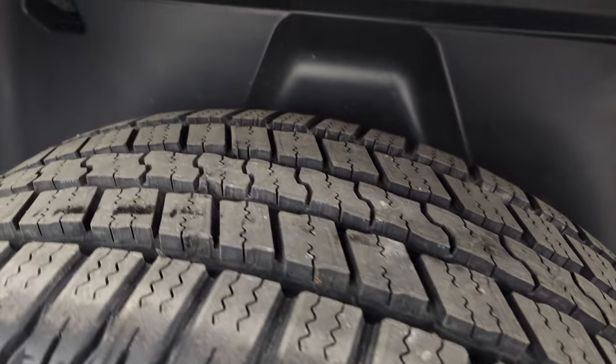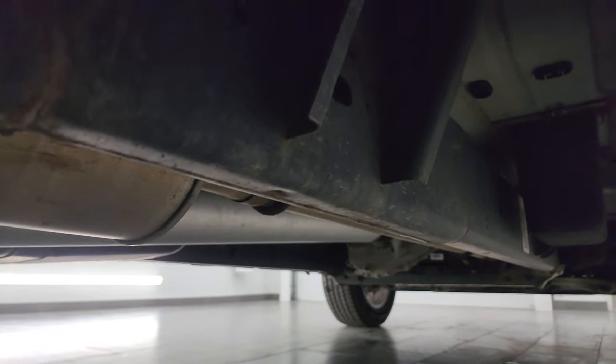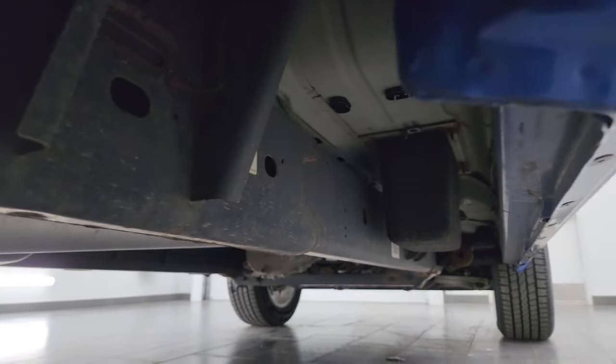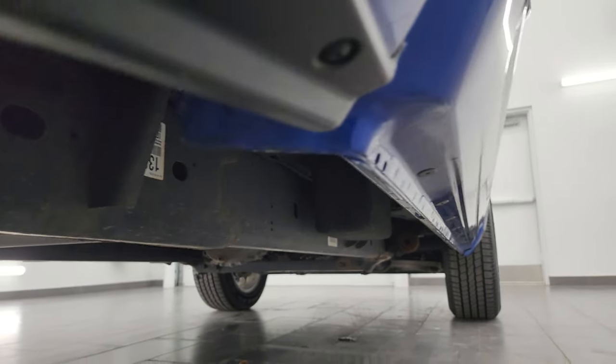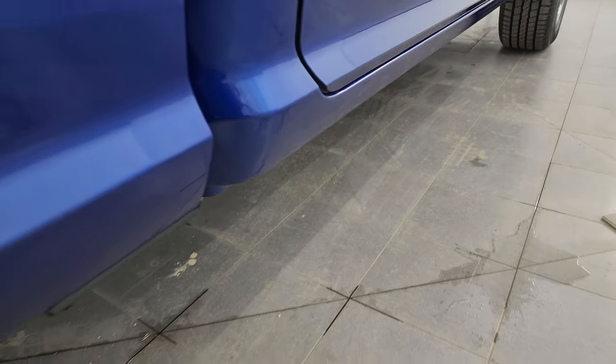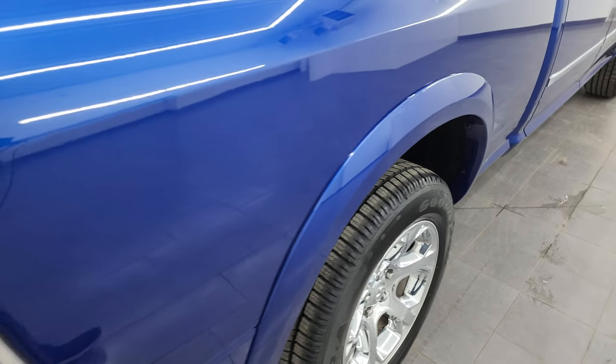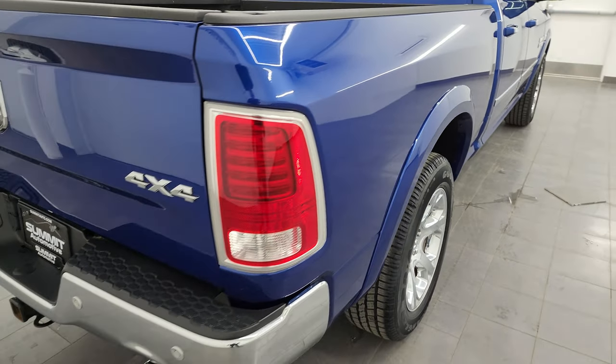The back wheel is in excellent shape and the back tire is brand new as well. You get the plastic wheel well liners which keeps your frame and underbody looking really good for a truck that's been in Wisconsin for seven years. The lower rockers and cab corners are in fantastic condition, and you get the fender flares on there with the Laramie package. I didn't see any dents or dings on that box side.